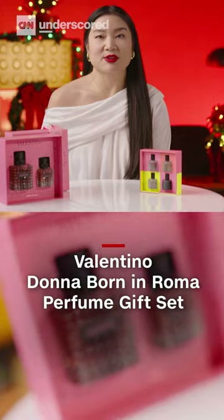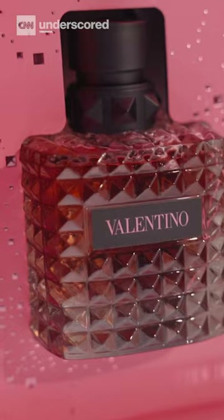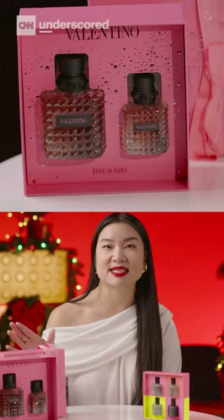Here I have two fragrance offerings. The first is the Valentino Donna Born in Roma fragrance in a full size and a nice little travel size.